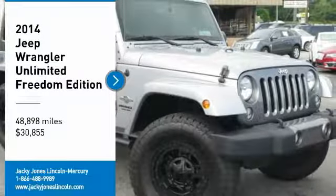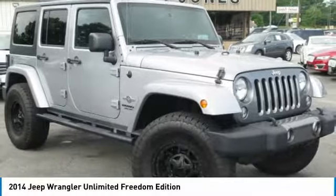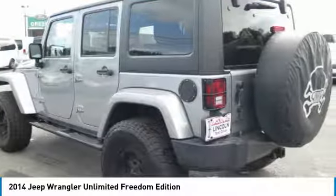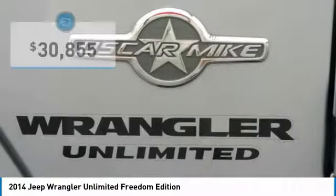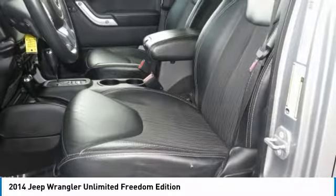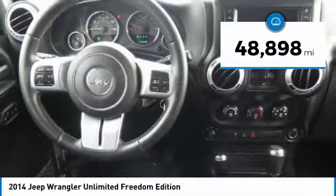Unlimited Freedom Edition, 4-wheel drive, automatic transmission, 4WD, 4-door, 3-piece hardtop, leather interior with cloth inserts, power equipment, trailer tow package, Alpine Premium Uconnect HDD radio system.